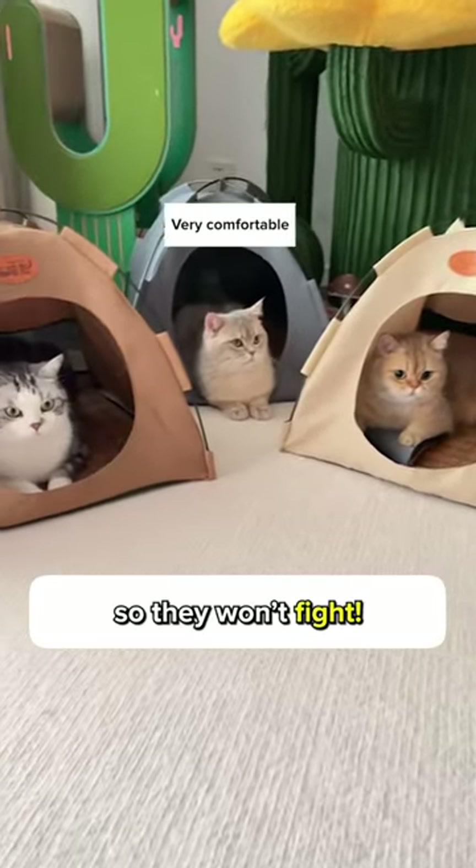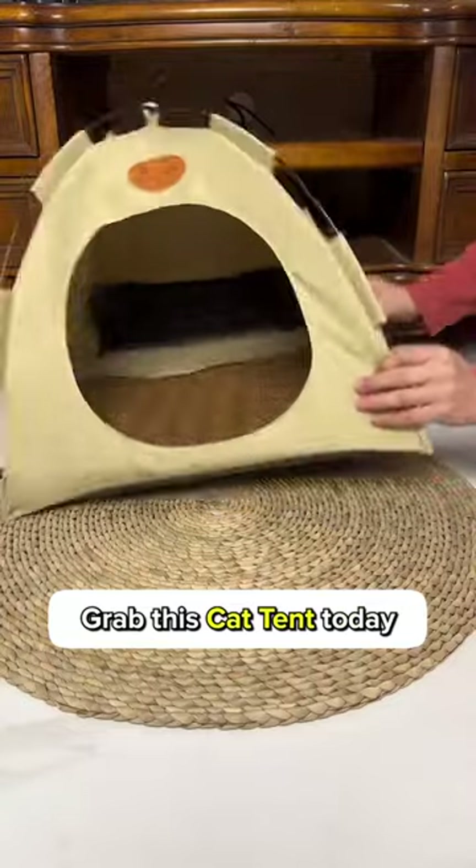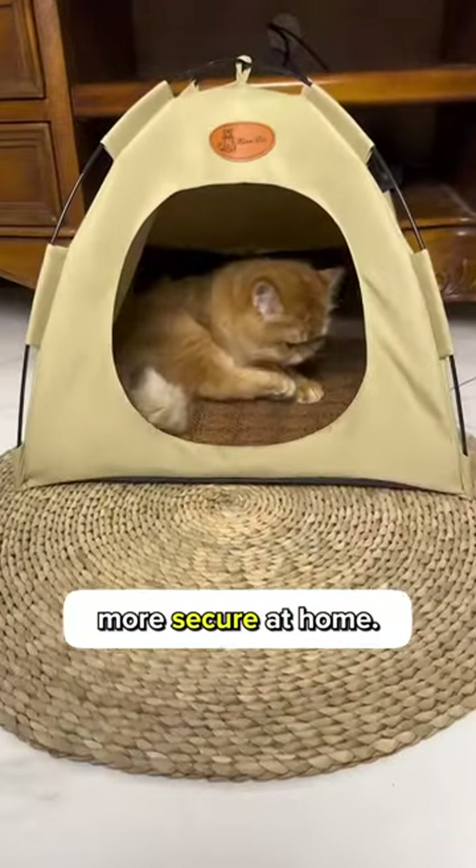Look, I got one for each kitty so they won't fight. It's like having a slumber party for them at home. Grab this cat tent today at Cuddles and Meow to help your kitty feel more secure at home.